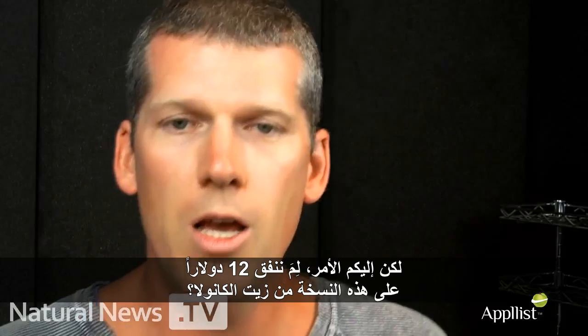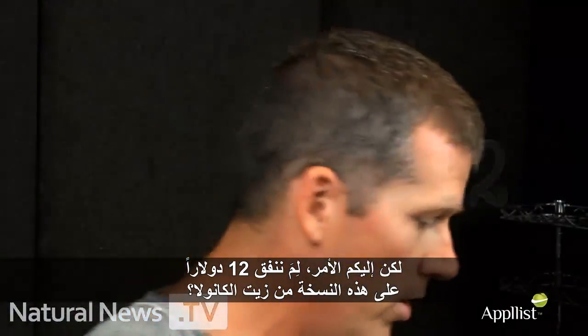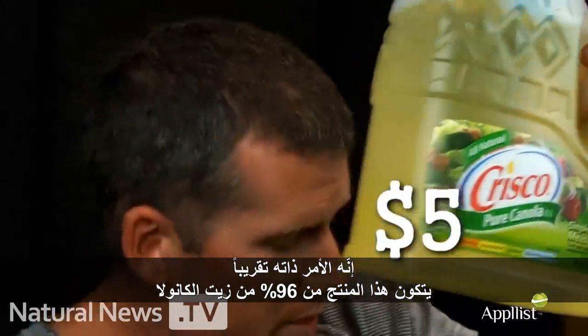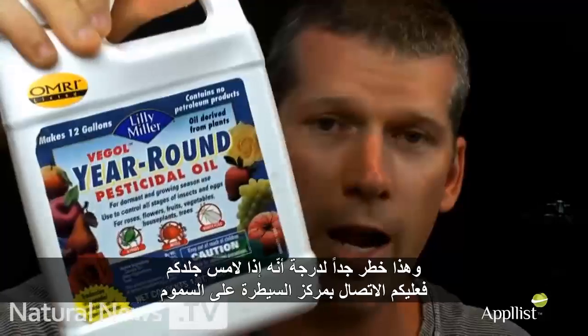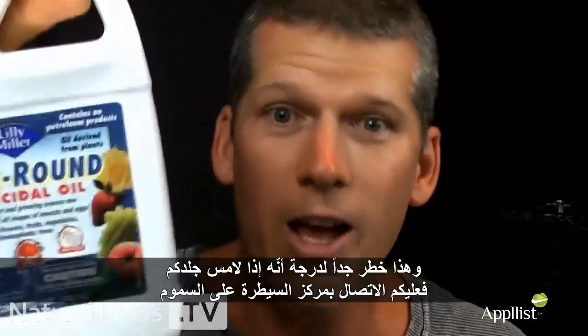But here's the real thing — why would you spend $12 for this version of canola oil when you can spend five bucks and just get this? It's almost the same stuff. 96% of the pesticide is canola oil and 100% of this is canola oil. You cook with one and kill things with the other. This is in your kitchen, and this is so dangerous that if you get it on your skin, you're supposed to call a poison control center. Go figure.